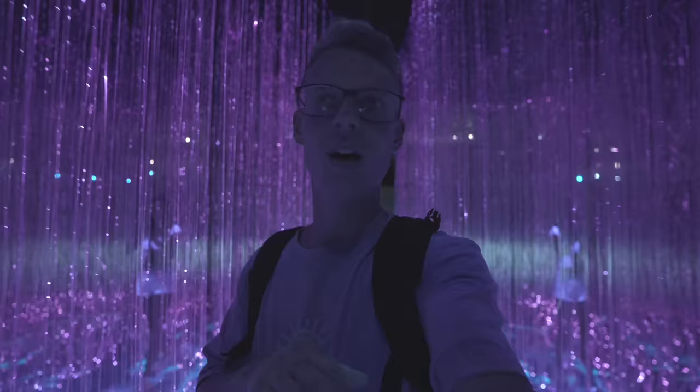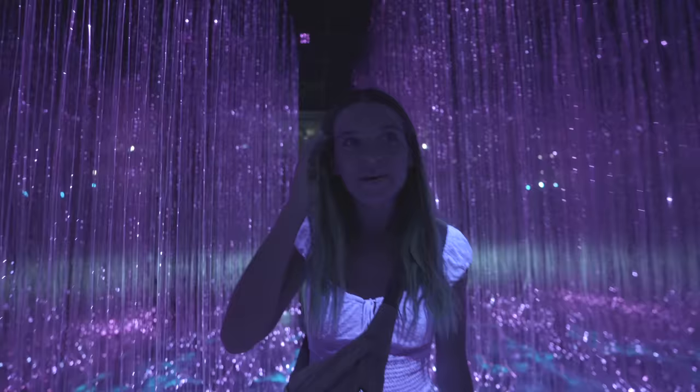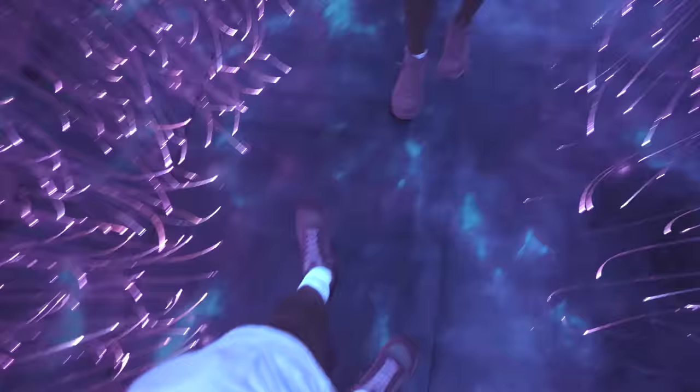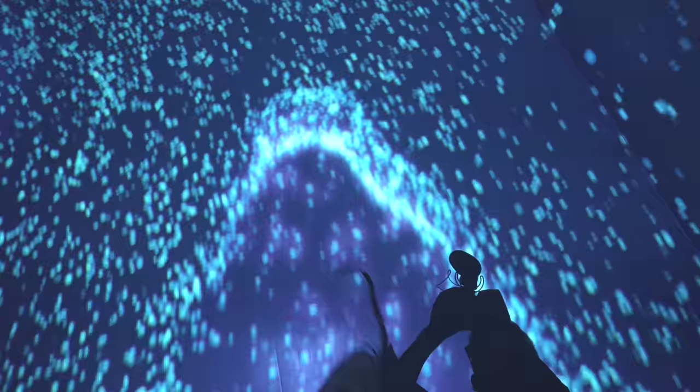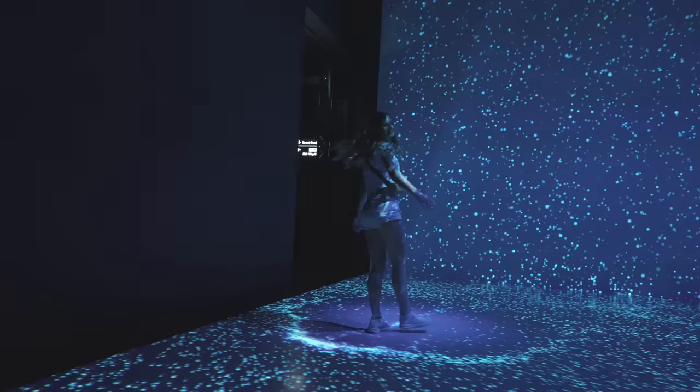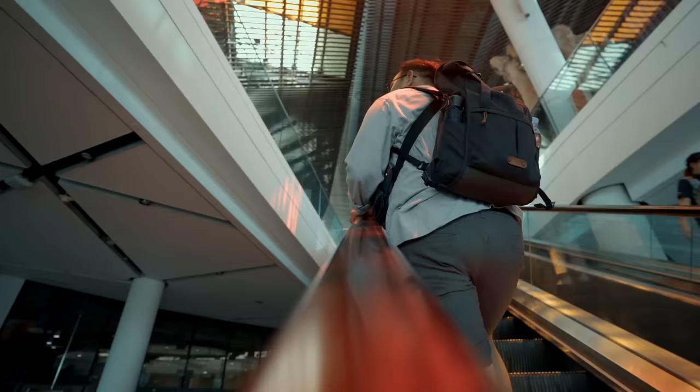Whoa, I had no idea this was here — it's like Team Labs in Tokyo. This is so cool — it's luminescent, you can see it glowing on everything. That was such a cool experience and so unique to Singapore. There's also the Flower Dome included in our ticket price but we are on a bit of a schedule and we've got to get back to the airport.